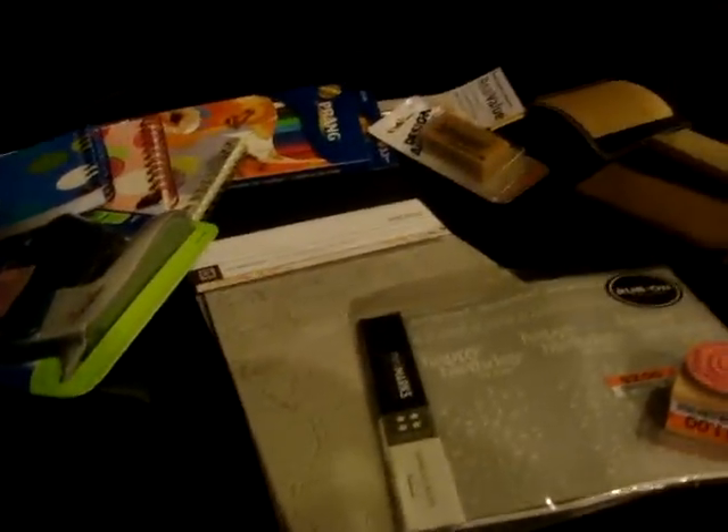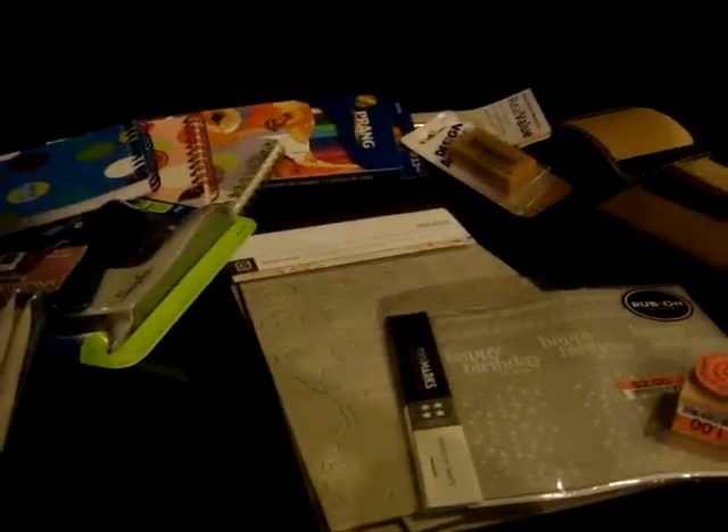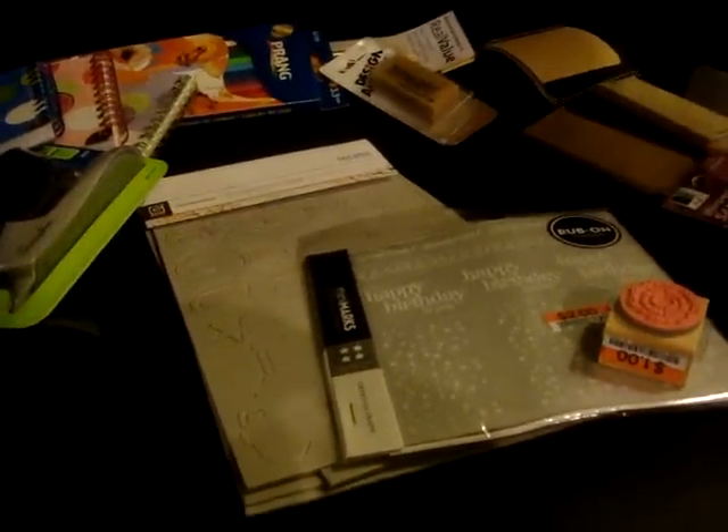Hi guys! I found another bag that had some of my scrapbooking stuff that I got from Big Lots and from the bookstore at my school, like the campus bookstore.